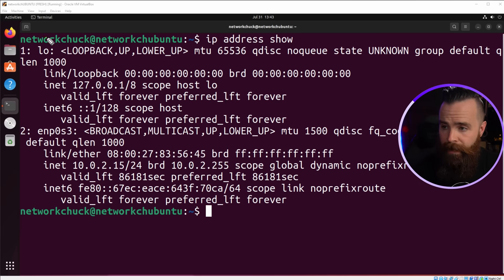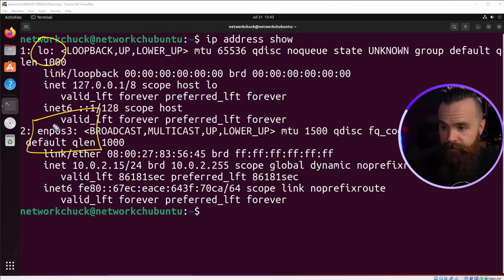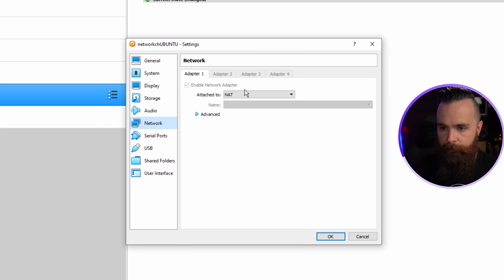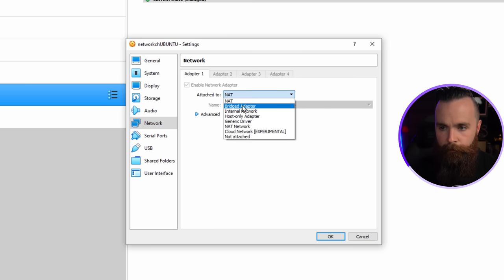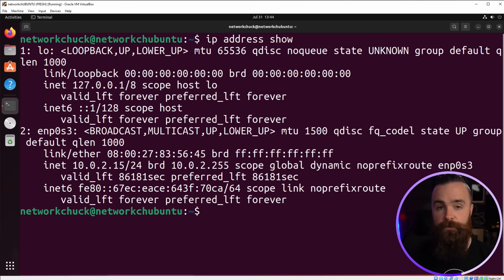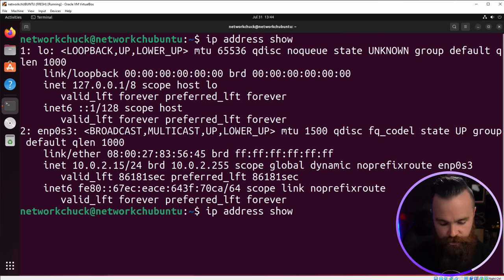Pretty much what I expected — we have our loopback interface and then our main interface connecting us to our home network. If you're using VirtualBox, follow along with me. I'm going to change the network for my VM by going to Settings > Network and changing it from NAT to Bridged Adapter, which will connect my VM directly to my home network, getting an IP address from my router. You'll want to do this for something amazing coming up called MacVLANs. Now with that change in place, I'll do IP address show once more. My IP address changed — this is now directly connected to my home network.